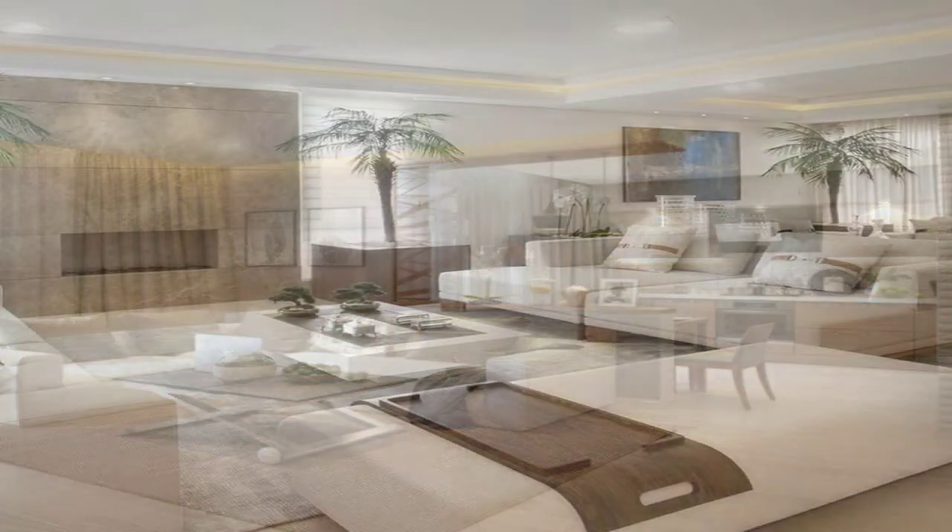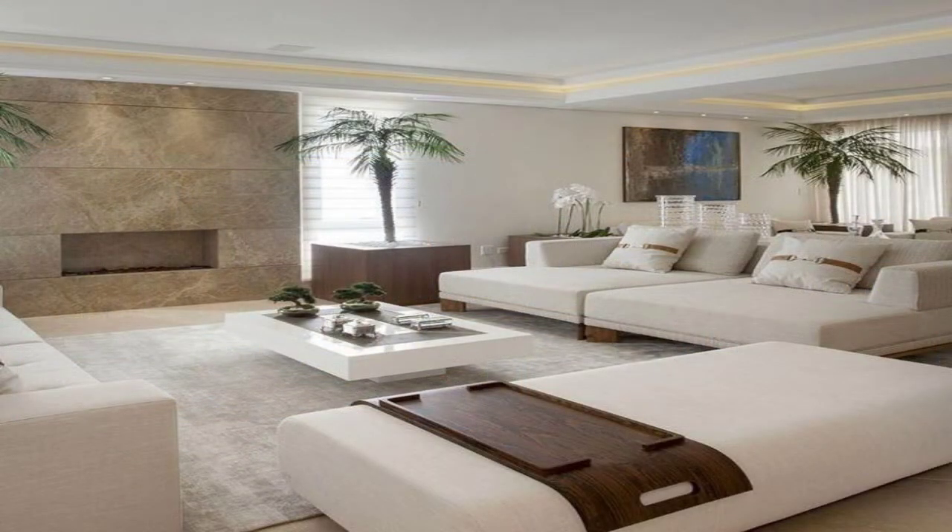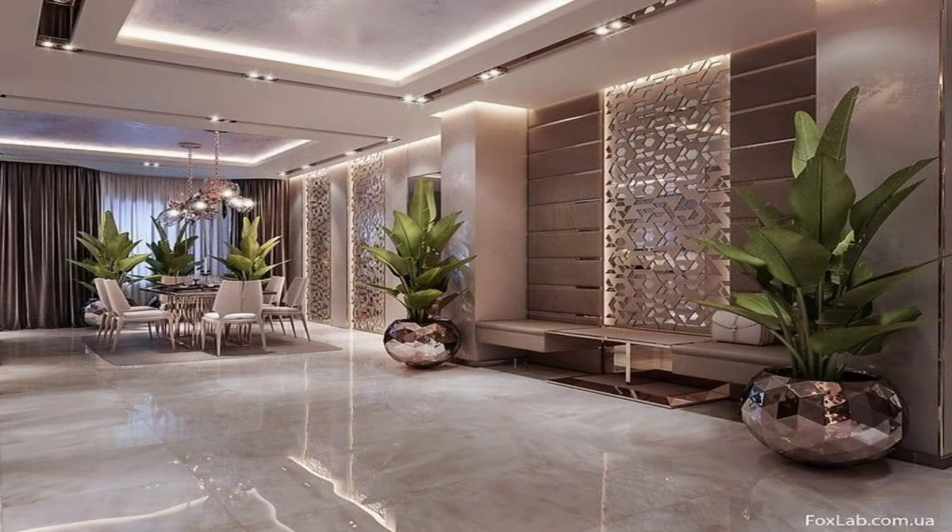Geometrical. Combine straight, curved and angular lines, paired with splashes of color for a graphic look, keeping the background of this living room understated.